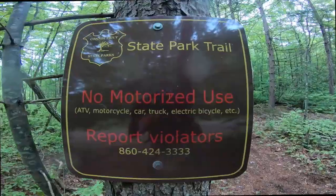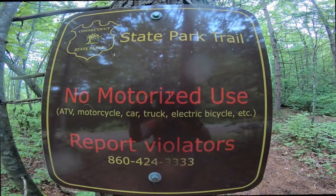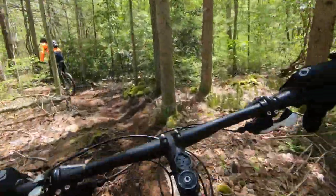Here we are at Gravy Train. The sign at the beginning of this trail specifically says no motorized vehicles, including e-bikes.